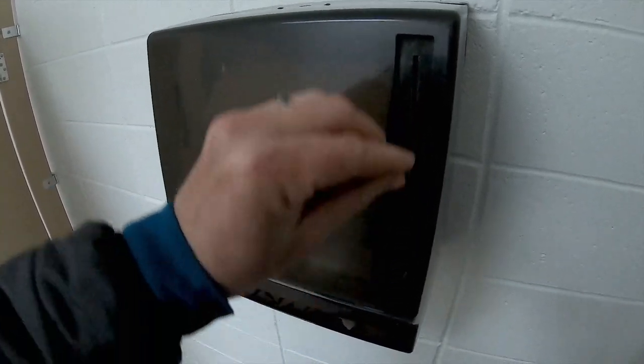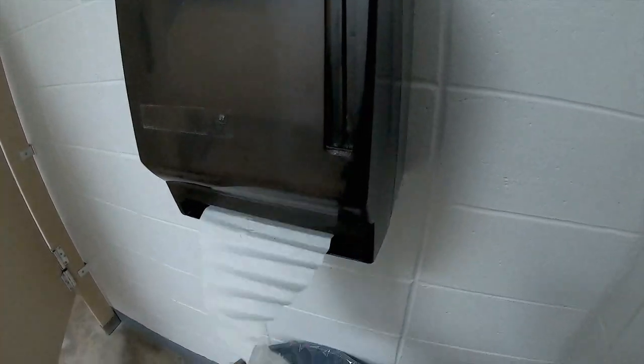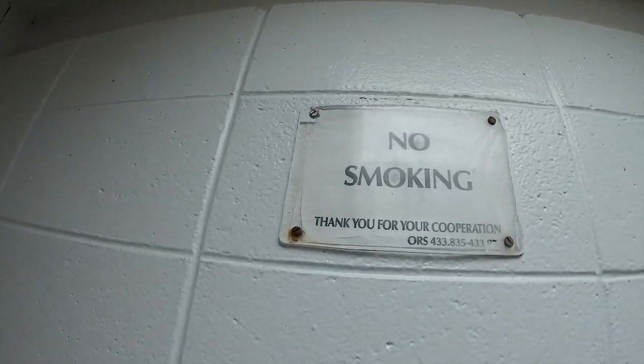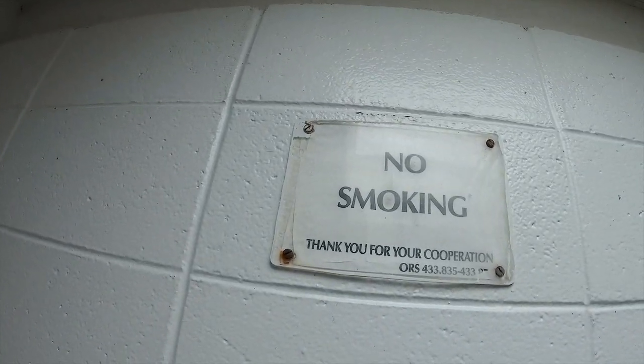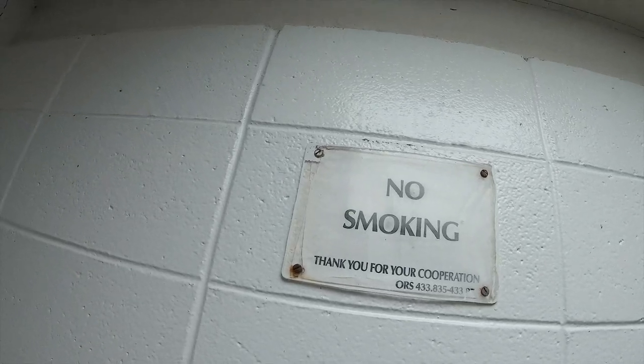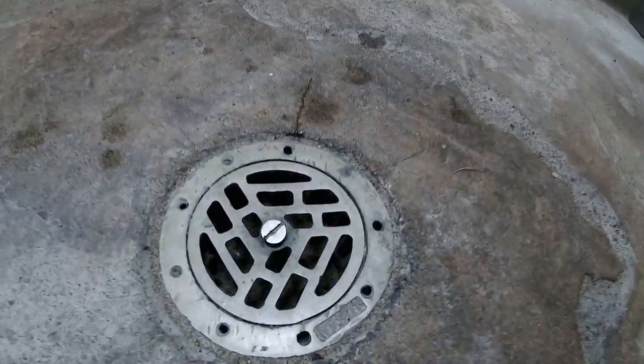Like many paper towel dispensers the paper can get clogged but usually an easy fix. There is a second reminder posted to tell us that smoking is prohibited in this restroom. In the center of the bathroom is a drain in case things get out of hand.